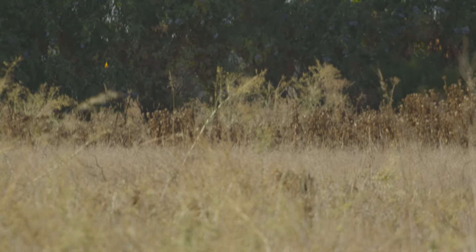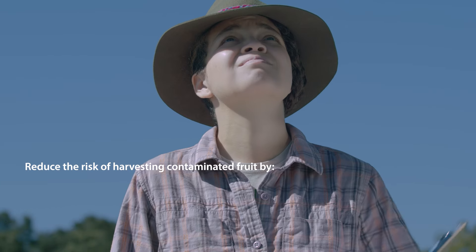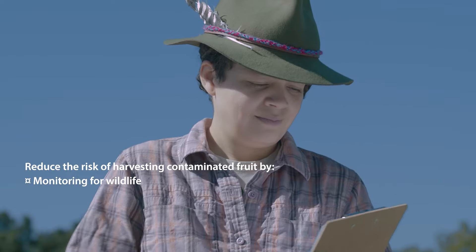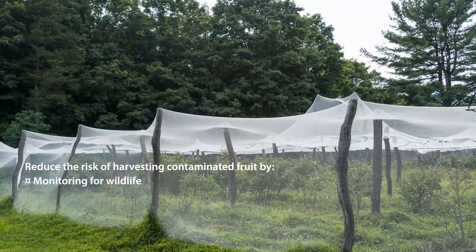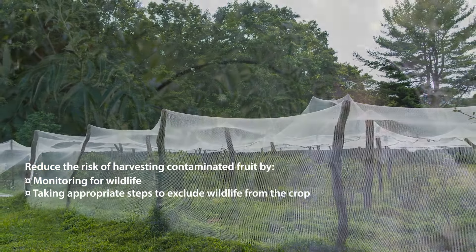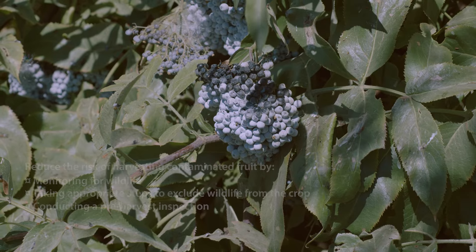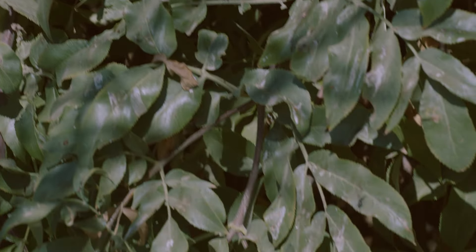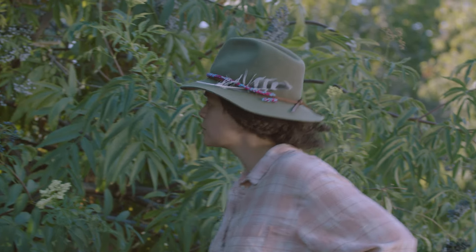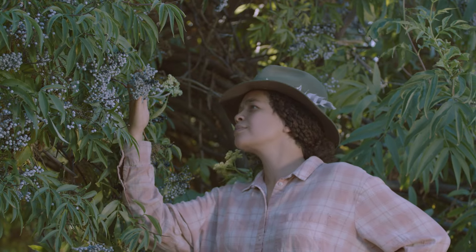The presence of wildlife is natural and often unavoidable on a farm. However, animal feces can carry pathogens which can contaminate produce. Reduce the risk of harvesting contaminated fruit by monitoring for wildlife, taking appropriate steps to exclude wildlife from the crop, and conducting a pre-harvest inspection. It is important that elderberry harvesters take steps to reduce the risk of biological contamination from animal feces, especially birds. One way to do this is by scouting prior to harvest.